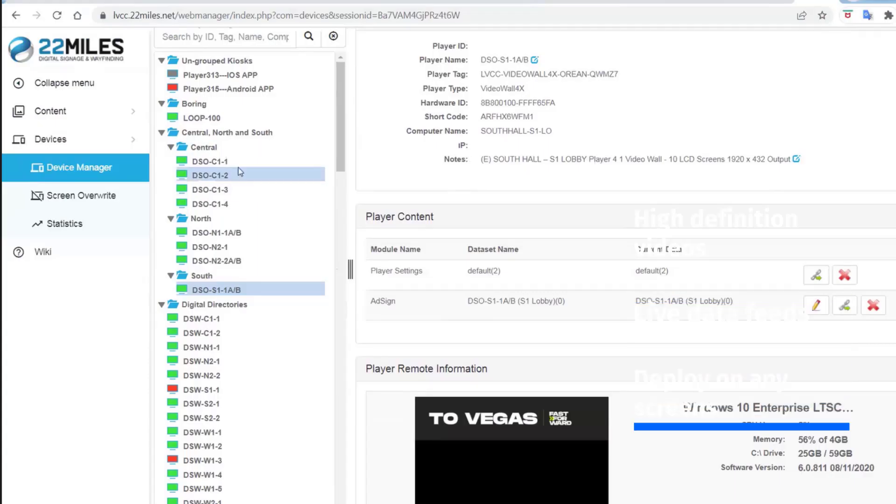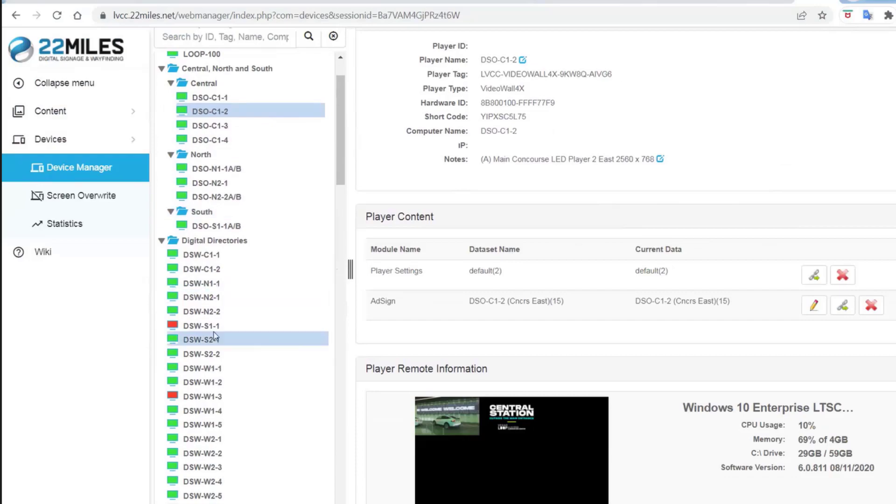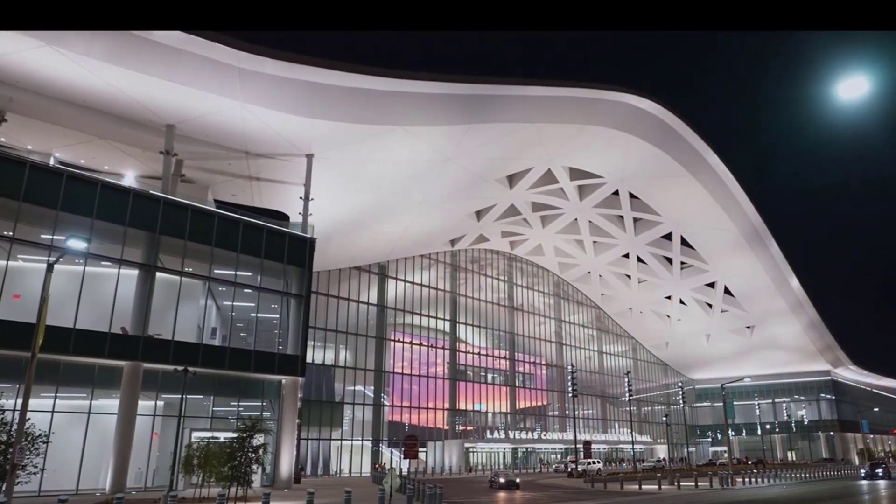22 Miles' content management software application really does benefit a lot of large-scale venue opportunities that are looking for enhancing their visual communications on a large array, large video wall experience.